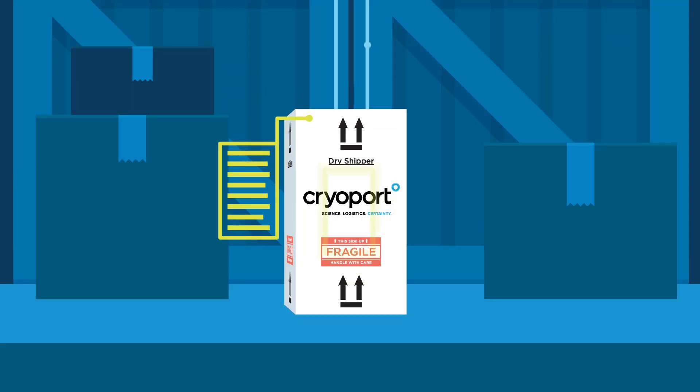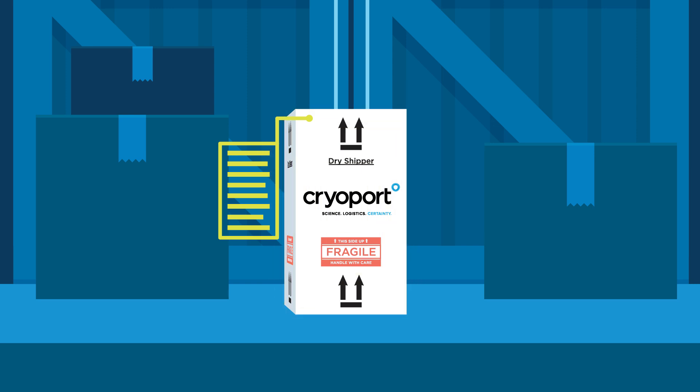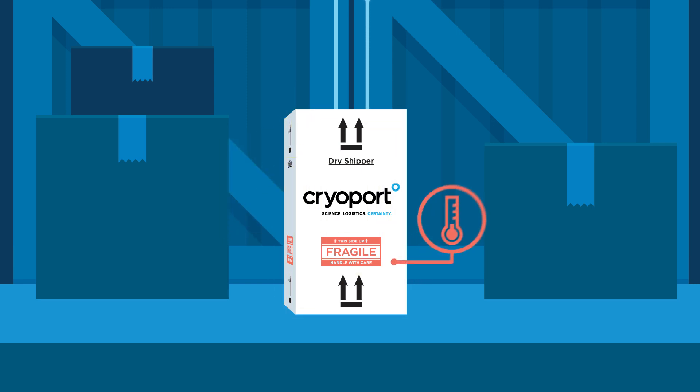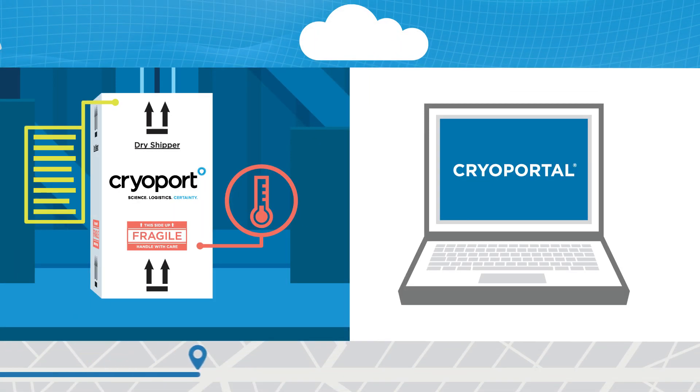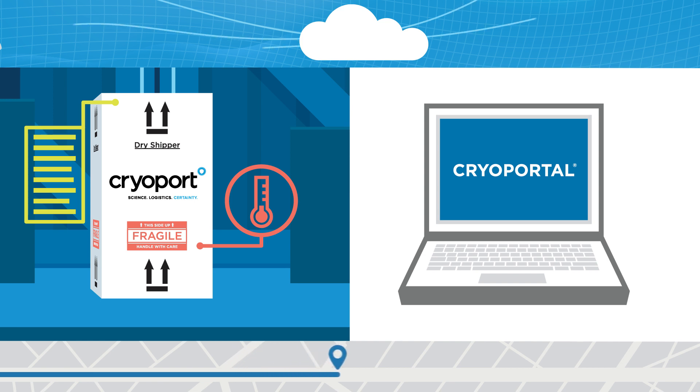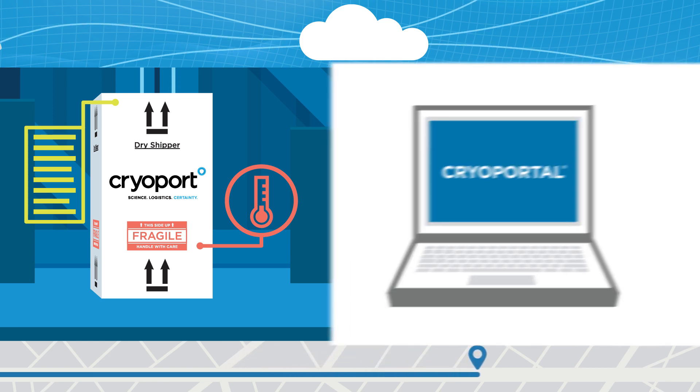Chain of Compliance provides the ability to collect, interpret and leverage comprehensive data, enabling a significantly more intelligent supply chain. We trace your materials through every step of the process with our SmartPak 2 condition monitoring system and geosensing technology.